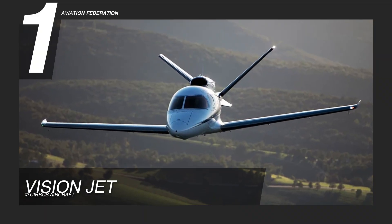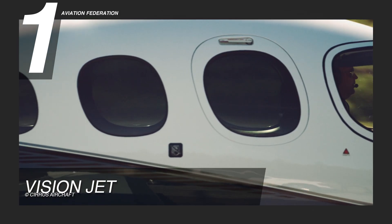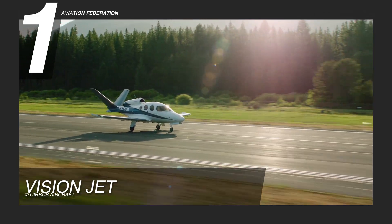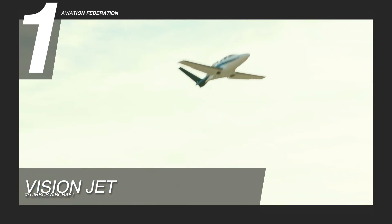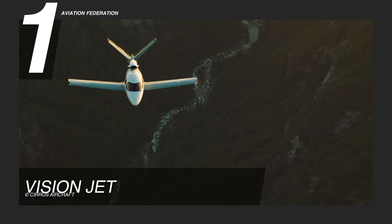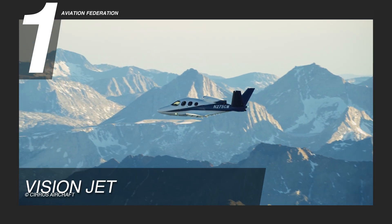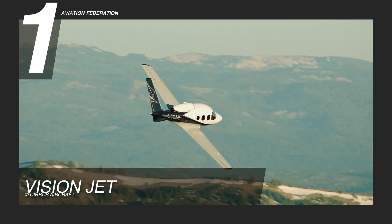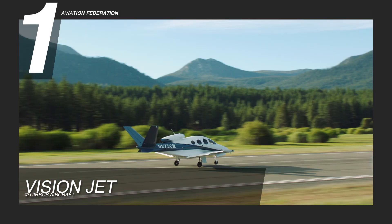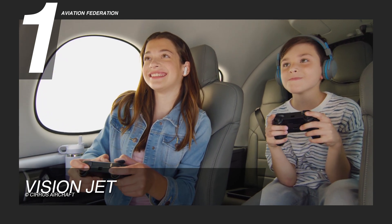And now at number one, we have the first ever jet with a full ballistic parachute — the Vision Jet. Initially called the SF-50, Cirrus unveiled the mock-up of this aircraft in 2007 and recorded its first flight in 2008. The small jet is powered by a Williams International FJ-33-5A engine that has a peak power of 310 horsepower. It has 305 knots of cruise speed, 1,275 nautical miles of maximum range, and it can fly at a maximum altitude of 31,000 feet. This very light jet, or VLJ, only requires 2,036 feet of takeoff distance and can accommodate 1,400 pounds of payload and seat up to 7 passengers.